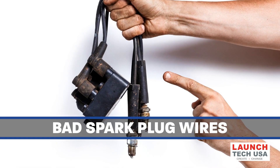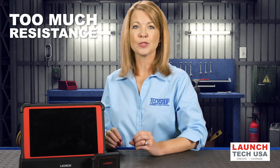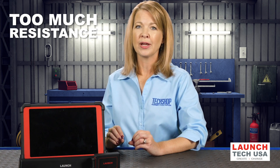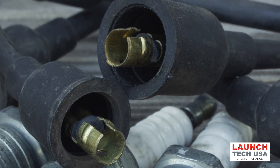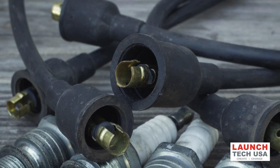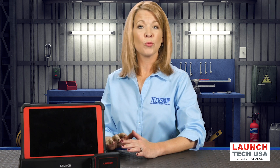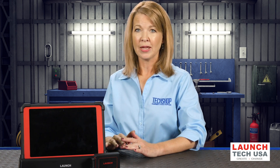Bad spark plug wires are another common cause of misfires. After 50,000 miles or so, OEM carbon core ignition wires develop too much internal resistance, which weakens the spark and increases the risk of misfire. High mileage plug wires can also develop cracks that leak current to ground or to other wires, shorting the spark before it can reach the plug. Inspect the wires closely and measure their resistance. Replace any wires that are worn, damaged, do not fit properly, or have resistance that exceeds specifications.